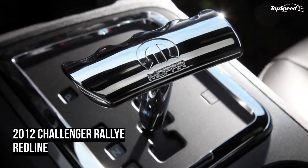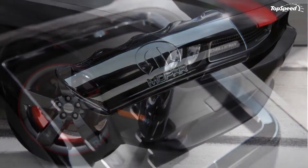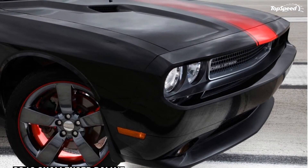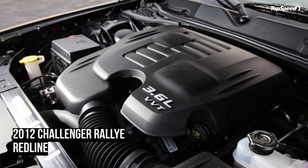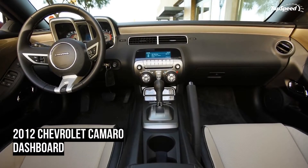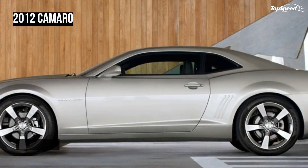The engine and transmission combine to allow the Challenger to get 18 MPG in the city and 27 MPG on the highway. As if the Rallye Redline edition of the 2012 Challenger didn't set itself off enough from the SXT, we left the best for last. Dodge focused heavily on the Rallye Redline's steering, suspension, and braking, making it far superior to the SXT.